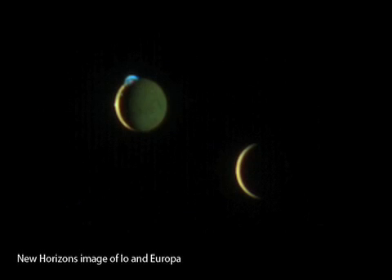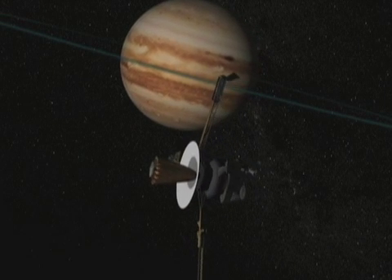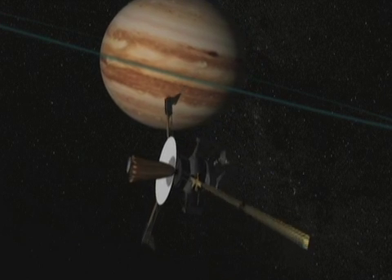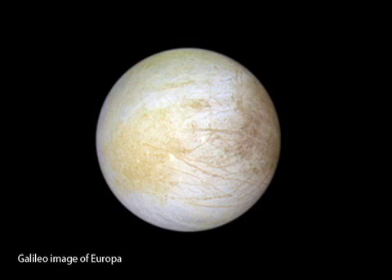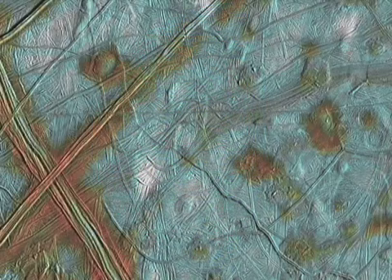Many NASA spacecraft have studied Jupiter and its moons. The Galileo spacecraft orbited Jupiter from 1995 to 2003. One of the mission's many discoveries was strong evidence that the moon Europa has a salt water ocean beneath its icy surface.